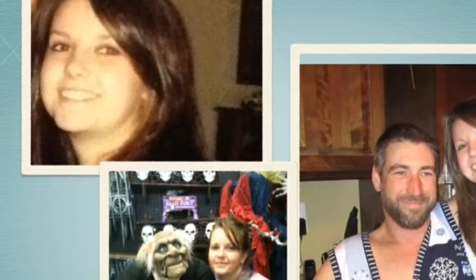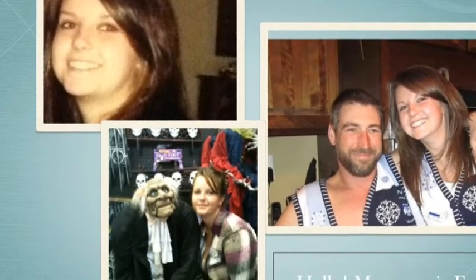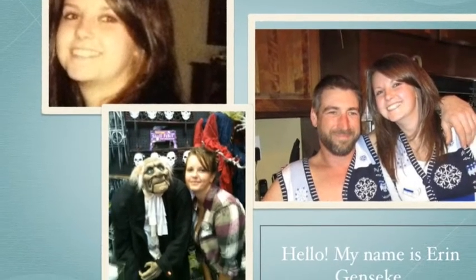Hello, my name is Erin Genske and I'm 29 years old. I have a boyfriend of 5 years, Derek, pictured with me in the ugly Christmas sweater. There I am again next to the Halloween statue — a day of Halloween shopping for me.